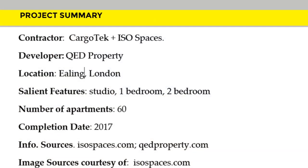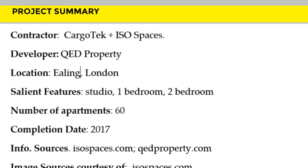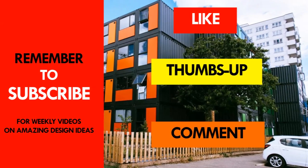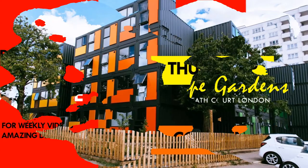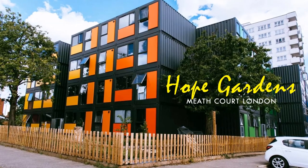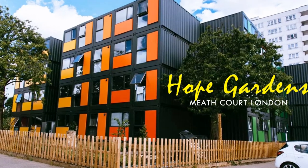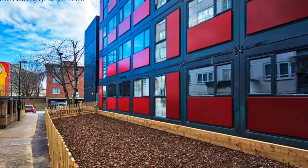Which part of this amazing development or housing units appeals to you the most? Kindly give us your opinion by posting in the comments section below. If you like this video, give it a thumbs up and feel free to share it. If this is the first time you are watching a video from our YouTube channel, you are encouraged to subscribe for our amazing weekly videos on shipping container living. Thank you for watching and see you in the next video.